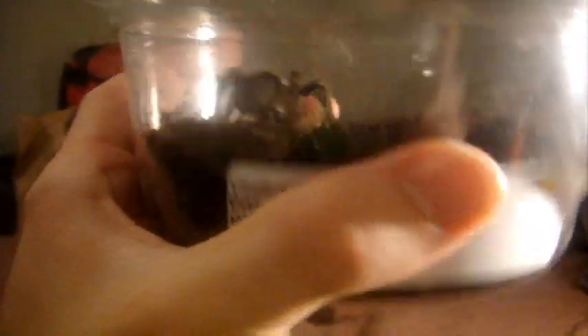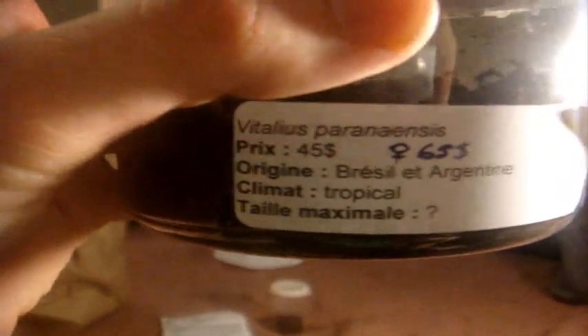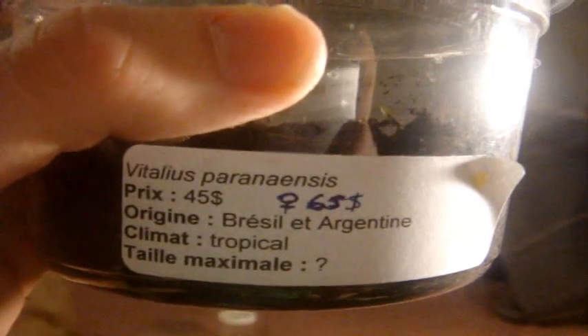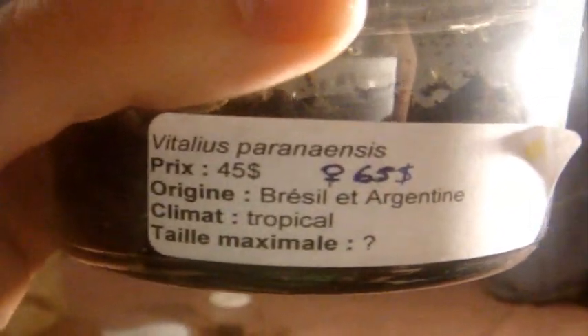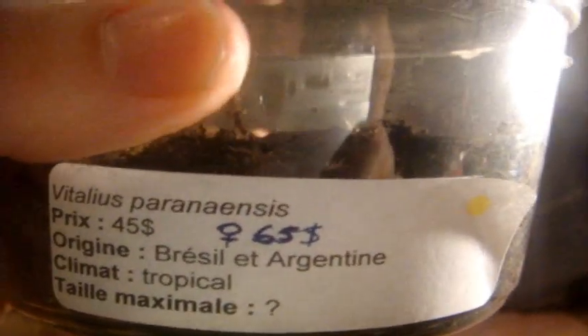Now this one was already fed when I bought her. This is a confirmed female Vitalius paranensis. Usually about an inch and a half specimen — they're priced at $45. Amanda sexed this one to be a confirmed female, so I paid a little more, but not too bad considering this species is uncommon in the Canadian hobby. The place of origin — they come from Brazil and Argentina.